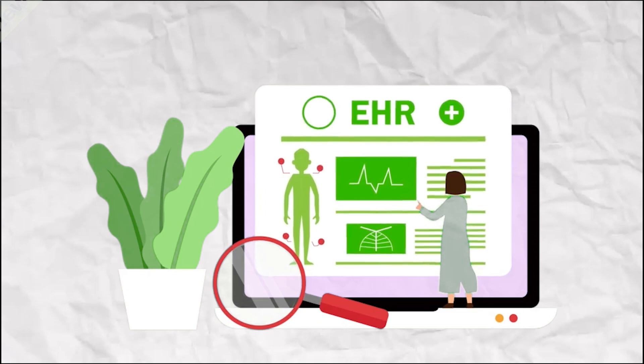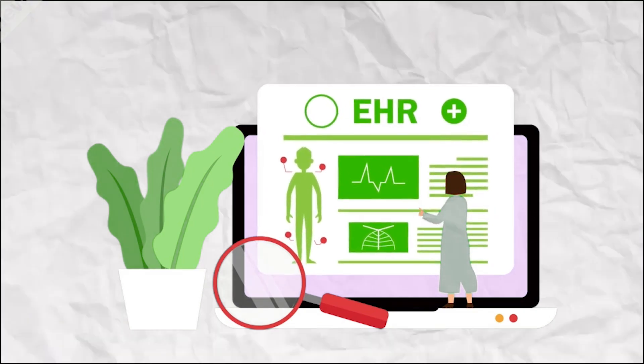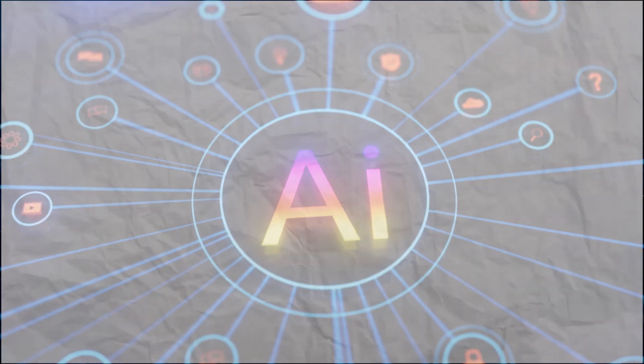Meet Carepatron, the easy and effective EHR built for health and wellness professionals. Welcome back to Liqui AI, where we review smart tools that automate your workflow and unlock serious productivity.